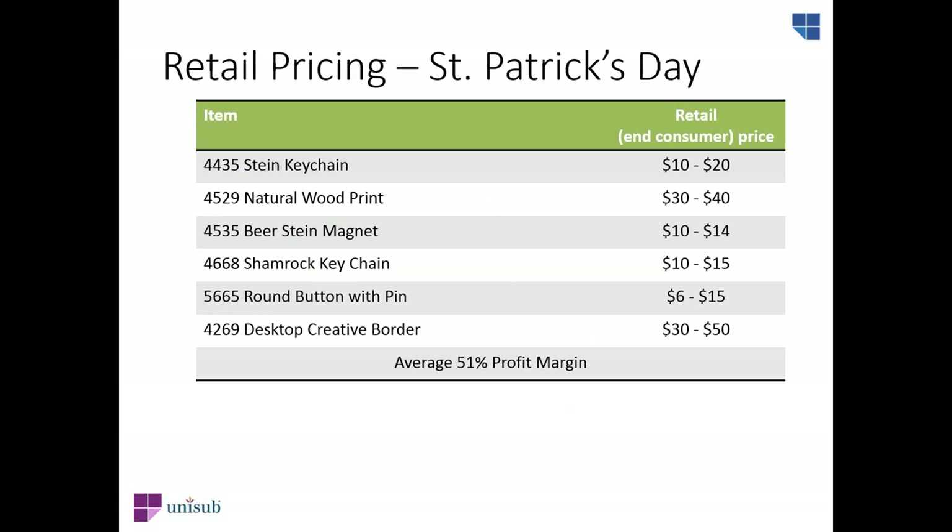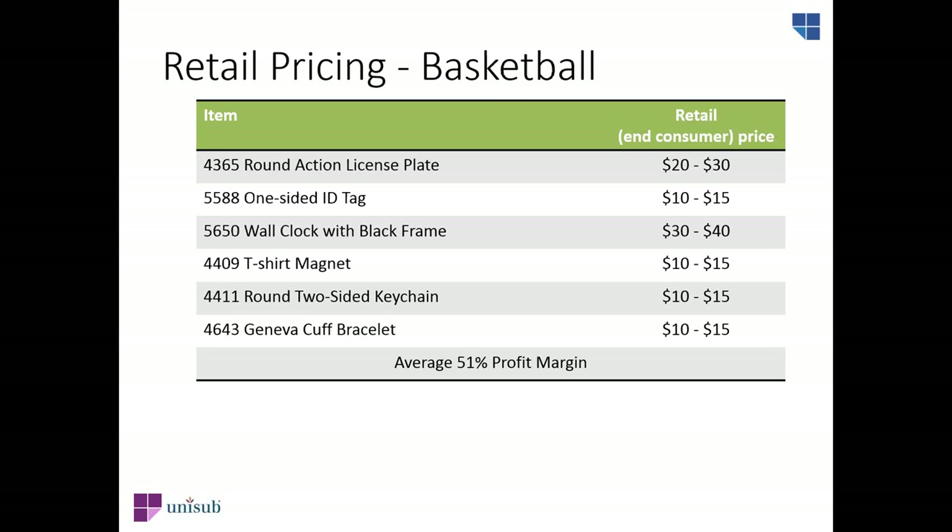We did a little research and found that these products sell for a variety of prices online when sublimated and personalized. Averaging out the cost of the blank product, decoration and sublimation — including paper, ink, labor, and shipping — and then applying an average retail price, the average profit margin is around 51% for both the St. Patrick's Day and the basketball market. That's a pretty good margin.